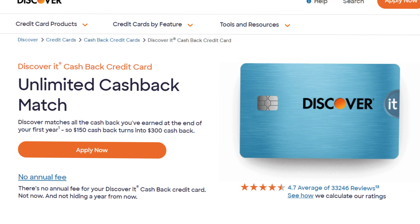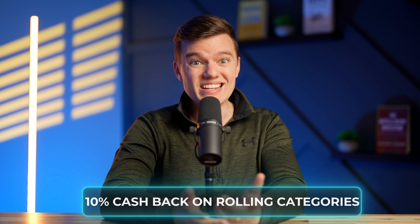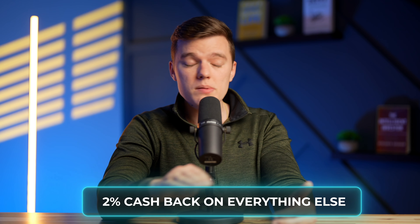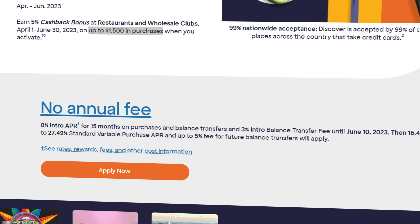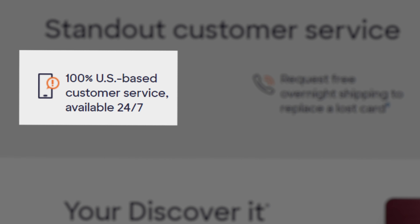The Discover It credit card really made a name for itself by offering their unlimited cash back match at the end of your first year, meaning you're really getting 10% cash back on those rolling categories and 2% unlimited cash back on everything else. And I can attest that when I got this card a few years ago, I got several hundred dollars in cash back at the end of my first year from just that offer alone. Of course, it has no annual fee and comes with Discover's fantastic 100% US-based customer service which is 24/7 and truly is second to none.